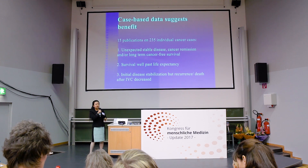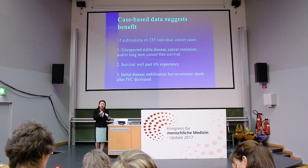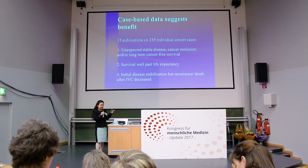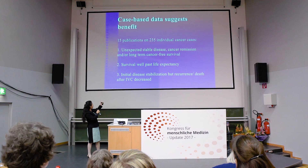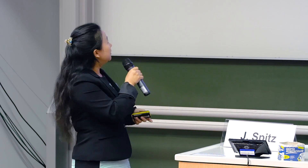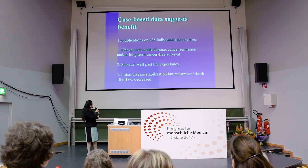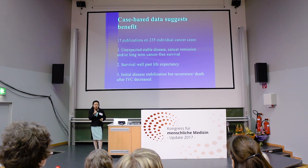There are many case reports, an incomplete list, of individual cancer cases in which vitamin C showed benefit. These cases generally fall into three categories: unexpected stable disease, unexpected cancer remission, and long-term cancer-free survival — all surpassing the patient's initial life expectancy. In some cases, the disease initially stabilized, but when the patient stopped taking vitamin C, it recurred.